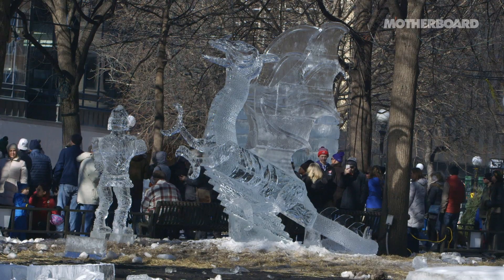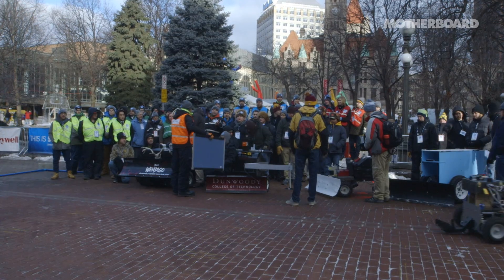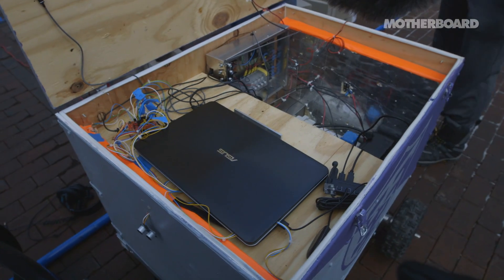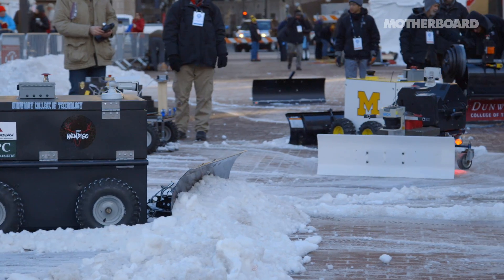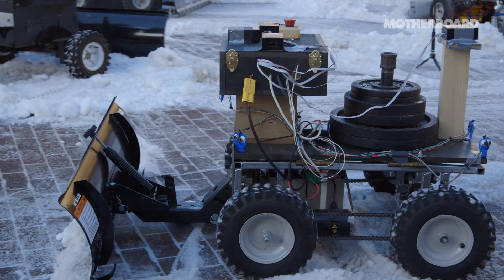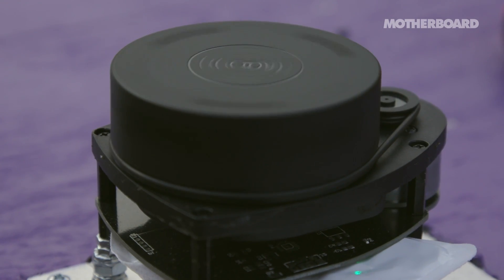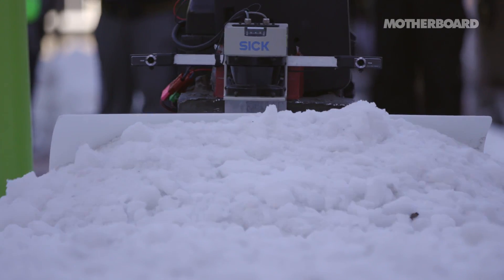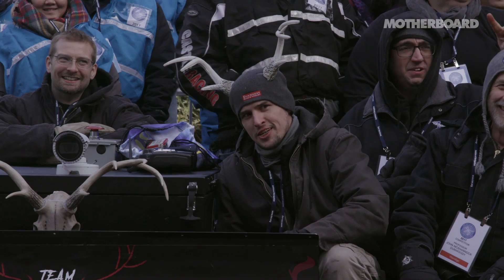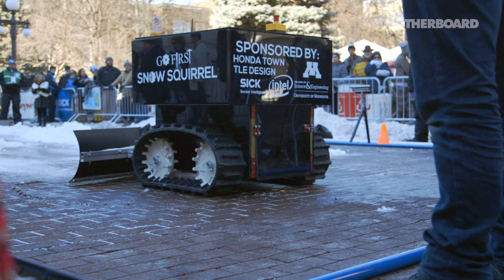We're in St. Paul, Minnesota for the Institute of Navigation's Autonomous Snowplow Contest. It's a yearly competition that invites university and college engineering students to use their navigation and control technologies to create robots with the sole purpose of clearing as much snow as possible from a designated area without any human intervention. Engineers kit out their vehicles with radio beacons, lasers, optical and ultrasonic sensors so that the robots can autonomously navigate themselves. With thousands of dollars in prize money at stake, plus a whole lot of bragging rights, the robots and their makers get ready to plow.